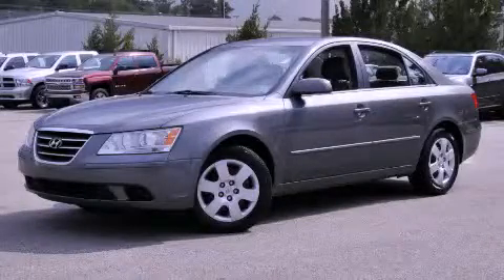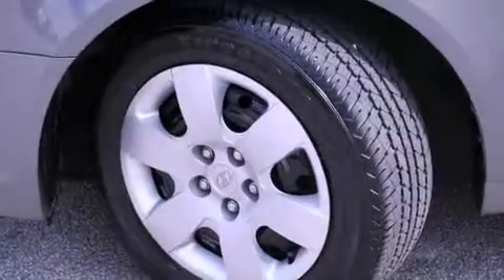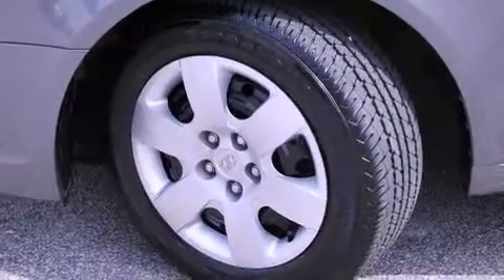This is a 2009 Hyundai Sonata. It has a 2.4 liter four-cylinder engine and an automatic transmission.